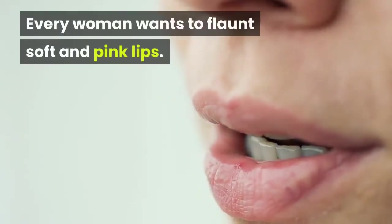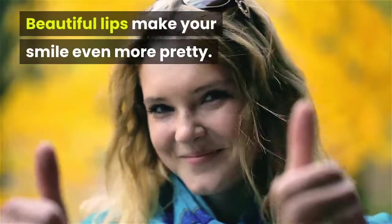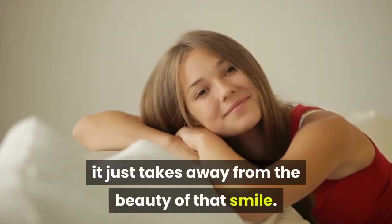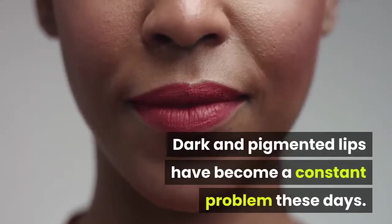Every woman wants to flaunt soft and pink lips. Beautiful lips make your smile even more pretty. But when the lips become pigmented and dark, it just takes away from the beauty of that smile. Dark and pigmented lips have become a constant problem these days.